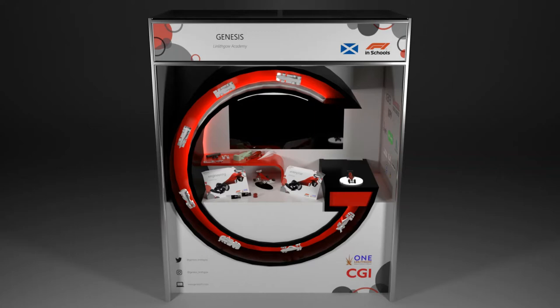The main part of the pit, the G, echoes our logo and draws the eye, fulfilling both of our aims by linking the pit display into our brand and creating high visual interest.